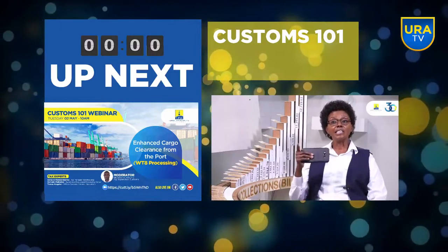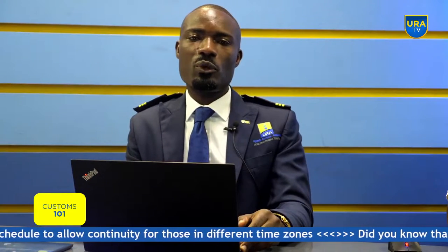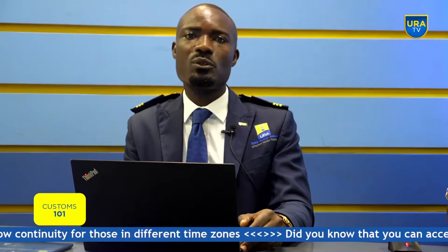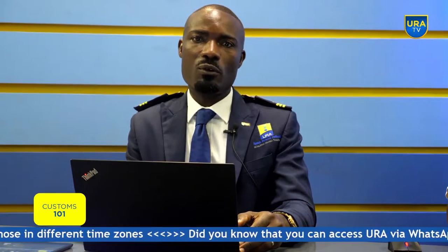Good morning, thank you for tuning in. This is the Customs 101 webinar and my name is Nicholas Aruho, your host today. Today we are looking at the cargo clearance process from the port up to the bonded warehouse, with special emphasis on WT8 processing, which is the entry that delivers cargo from the port.